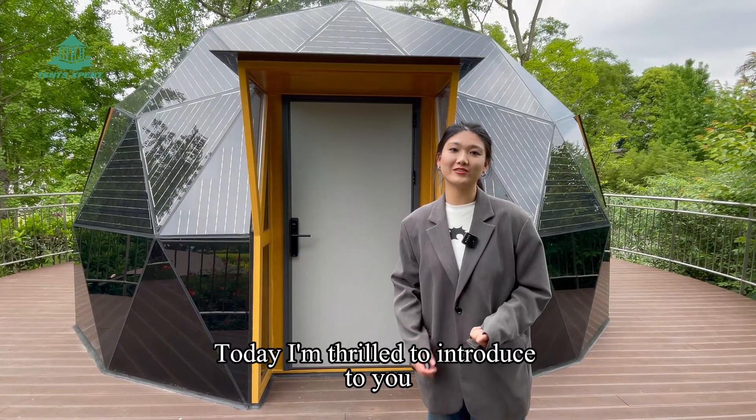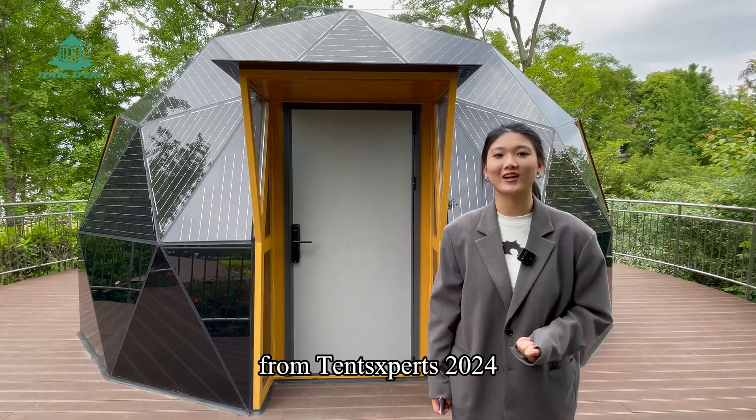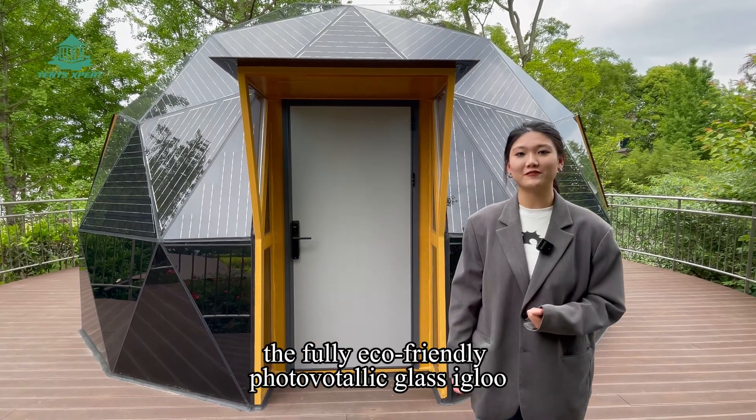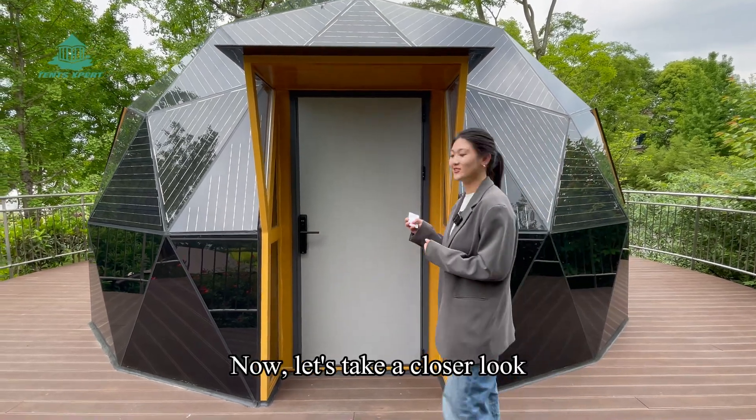Today I'm thrilled to introduce to you the latest technological marvel from Tense Expert 2024: the fully eco-friendly photovoltaic glass igloo, the PowerDome. Now let's take a closer look.